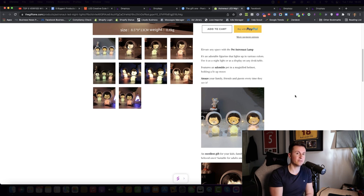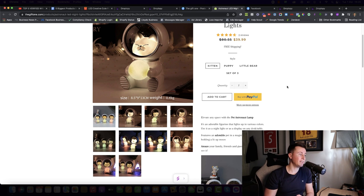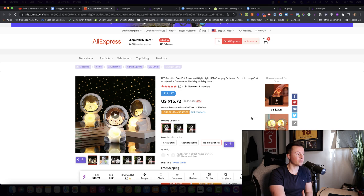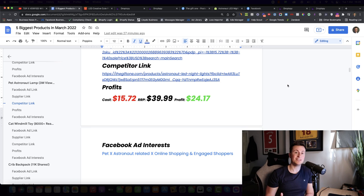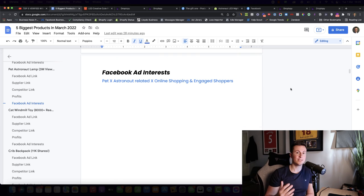My advice would be to take inspiration from them but invest in better ad copy and a paid theme, which will significantly increase your conversion rate and profit margins. I'd also give people the option of buying a rechargeable or electronic version — I've sold battery-powered products before and often got comments from people preferring rechargeable. The cost is $15.72, they're selling it at $40, leaving a very nice profit margin of $24.17 per sale.